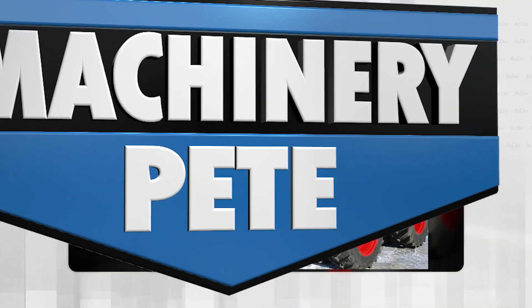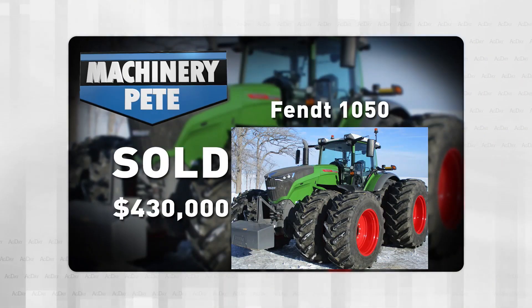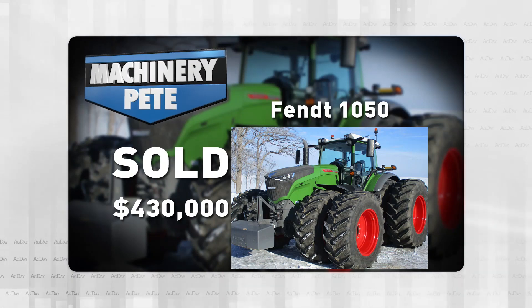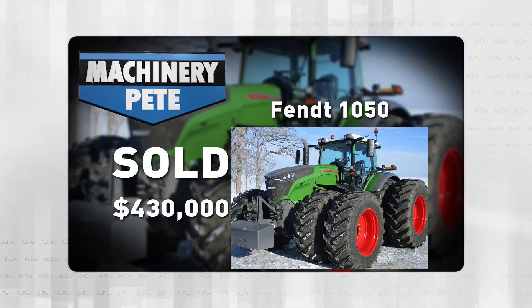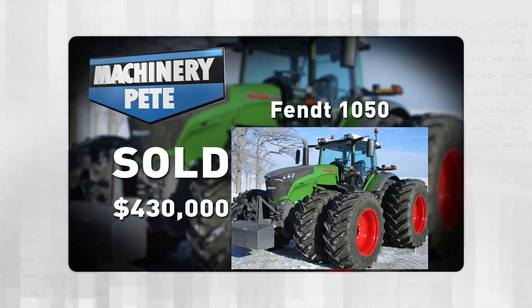Last Wednesday, just up the road from me in Goodhue, Minnesota, my great friends at Houghton Auction Service — Todd and the team there — had a farm auction where they sold this 2021 Fendt Vario 1050 with 857 hours on it. It did have remaining warranty out till January 5th, 2025, or 3,000 hours.